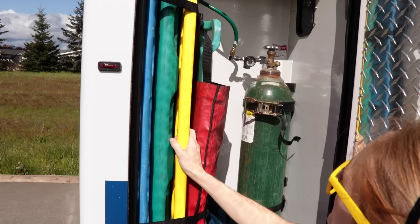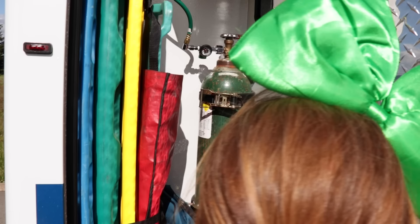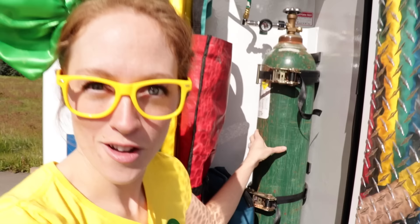Isn't that awesome? Look at these! These are big boards that help support a body when you're laying them down. And this right here is an O2 tank! O2 is another word for oxygen! So if you come upon an emergency and someone's not breathing very well, you can hook them up to that and give them oxygen! Isn't that so cool?